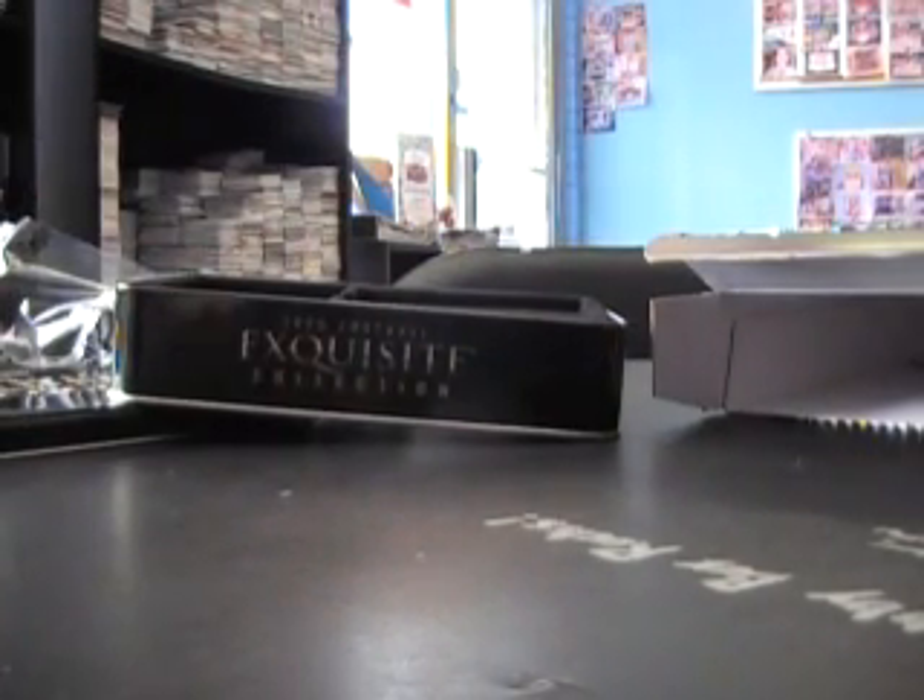Alright, there you have it Steven. Once again man, I really appreciate it. I actually got the other ones shipped out yesterday, so these will ship out today for you. Thanks a lot buddy, and we'll see you later.